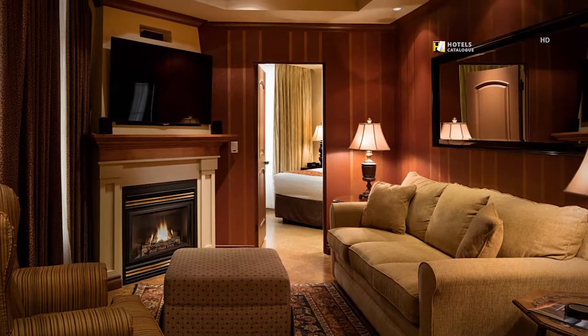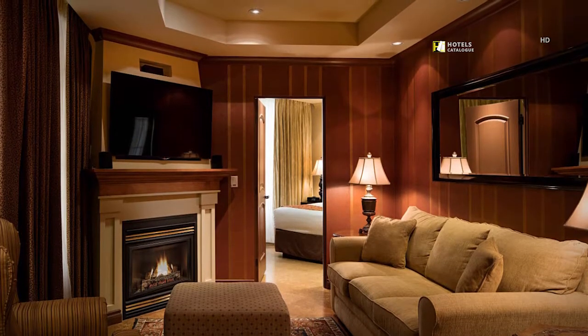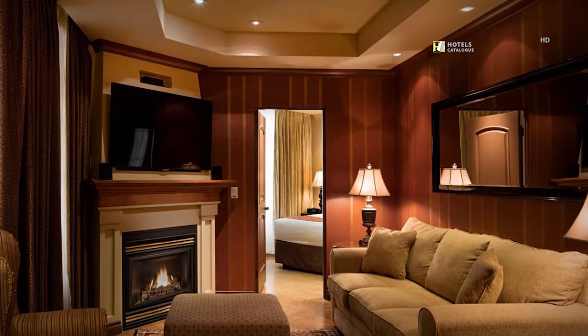This comfortable living area features a fireplace, 37-inch flat-screen TV and patio access.